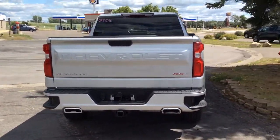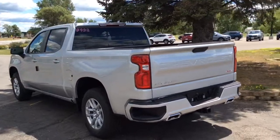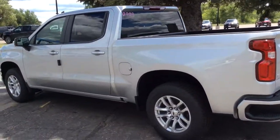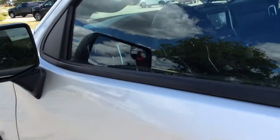Keyless entry, backup camera, keyless start, heated mirrors, fog lamps, remote engine start, satellite radio, four-wheel drive, aluminum wheels, multi-zone AC.